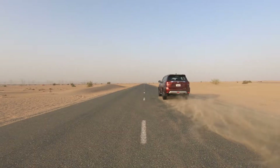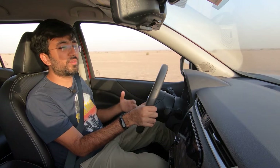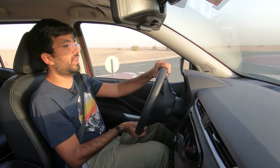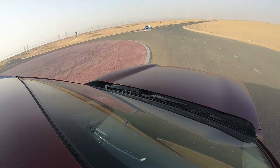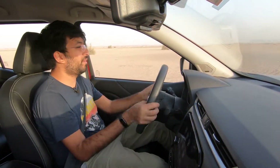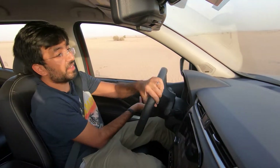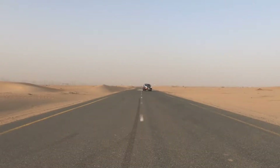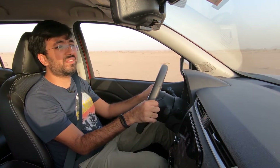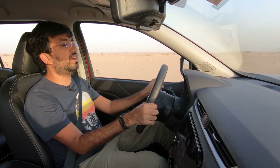The suspension is on the softer side, providing a comfortable ride for passengers. Body roll in corners is gradual and controlled — the car doesn't unsettle itself. However, during slalom-style direction changes, the top-heaviness of the SUV becomes apparent and you feel the mass shifting. Overall it's a very comfortable setup for daily and family use.